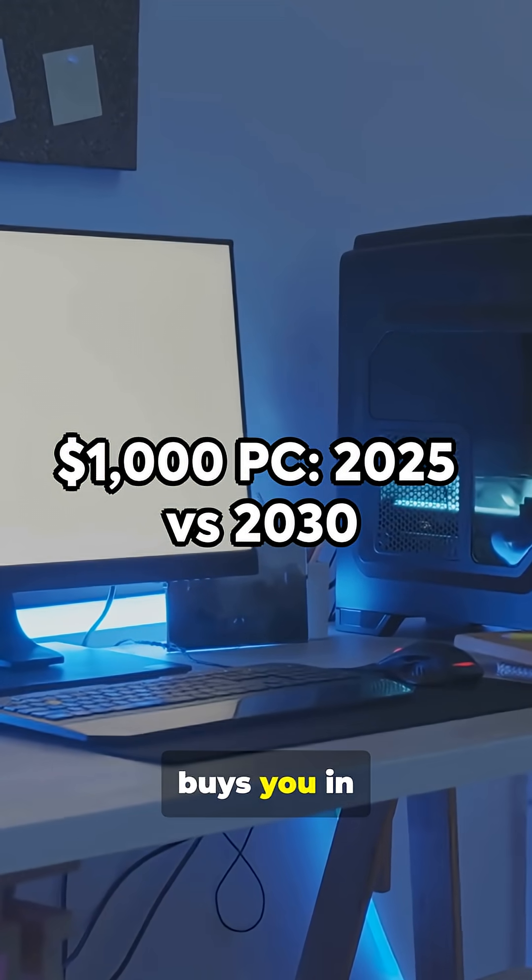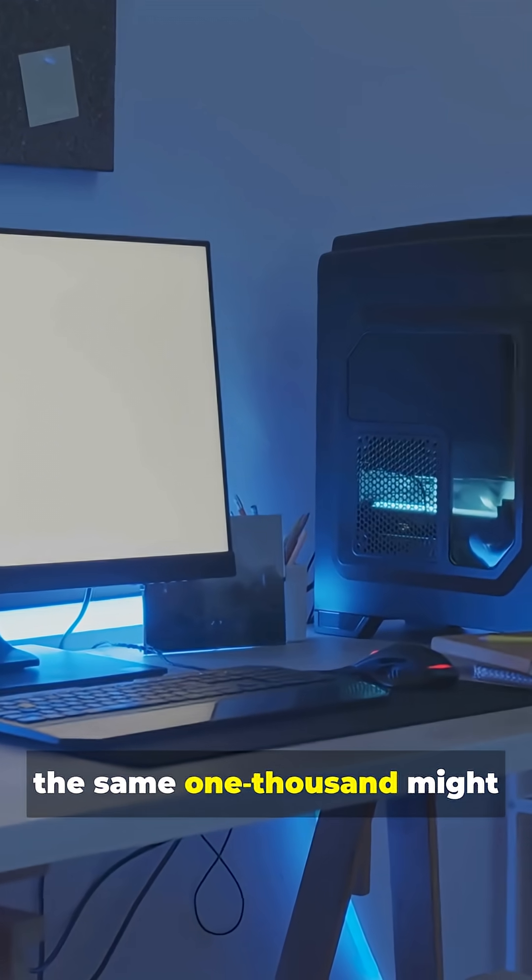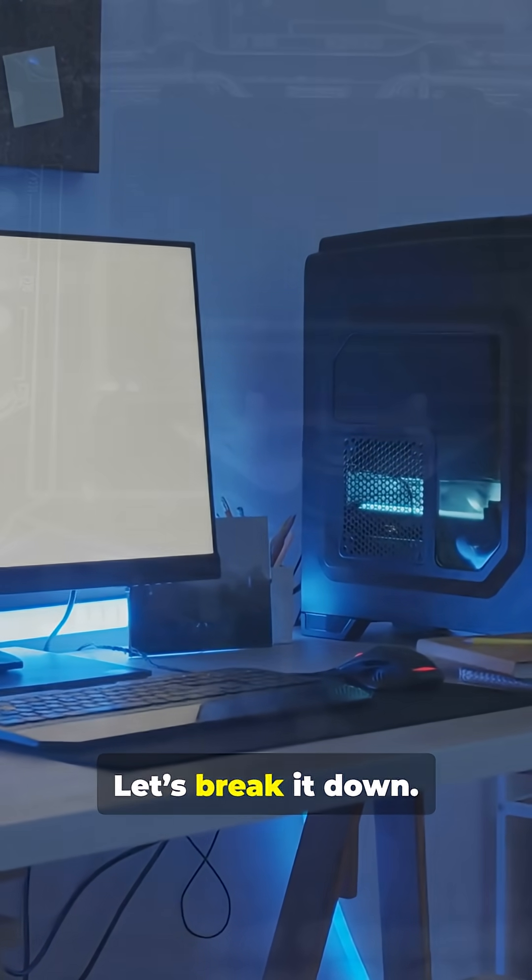Ever wondered what a $1,000 computer buys you in 2025, and what the same $1,000 might get you in 2030? Let's break it down.